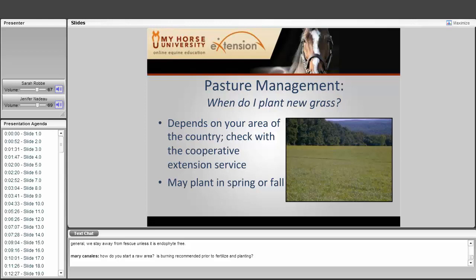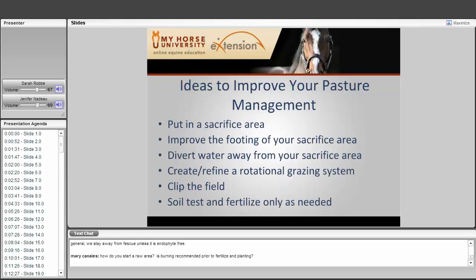Ideas to improve your pasture management include: putting in a sacrifice area, improving the footing of an existing sacrifice area, finding a way to divert water away from your sacrifice area to prevent it becoming a muddy mess, creating or refining your rotational grazing system using temporary fencing, clipping the field with a mower, and soil testing and fertilizing only as needed to avoid adding excess phosphorus and other nutrients to the soil.